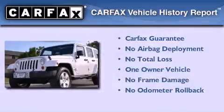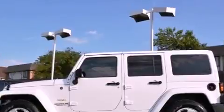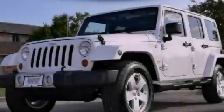This Jeep has had only one owner, and it qualifies for the Carfax buyback guarantee. This vehicle won't last long at this price. Call and arrange a test drive now.